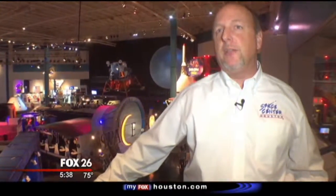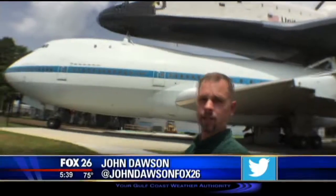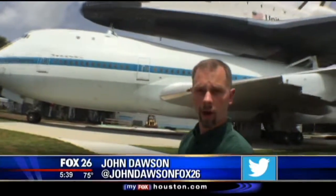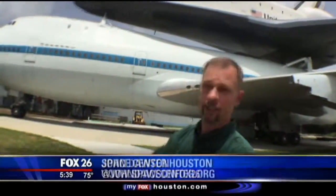We're a great destination for the day — for kids, as well as older brothers and sisters, parents, and grandparents. We have something for everybody here. The first thing you're going to see when you pull up is the Independence and the shuttle carrier aircraft. Unfortunately, this exhibit is still under construction, but it should be done by the end of the year — so that might just be the excuse you need to come back a little bit later.